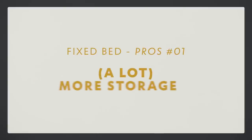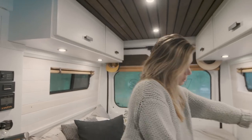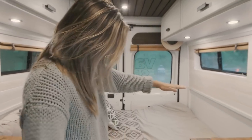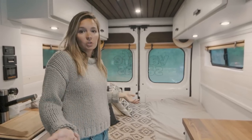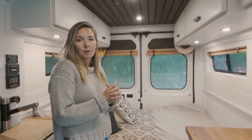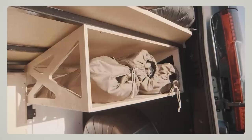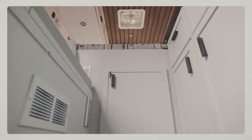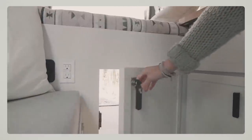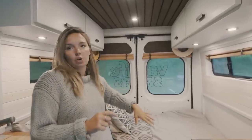So that takes me to advantage number one: storage. When you have a fixed bed, the mattress is about up to here, so that means you have like three to four feet of storage under the bed, which usually serves as a garage. People have been putting wood, chairs, paddle boards, bikes in there. You can have access either from the back, but from here as well — people will have a door accessing the garage. So advantage number one of having a fixed bed: way more storage.